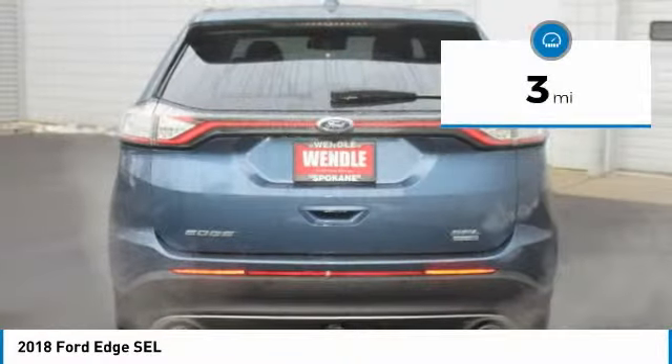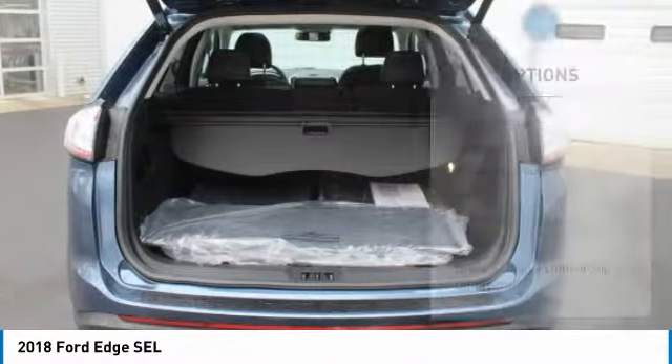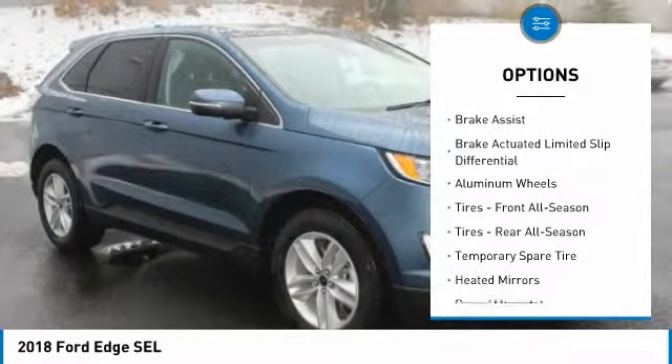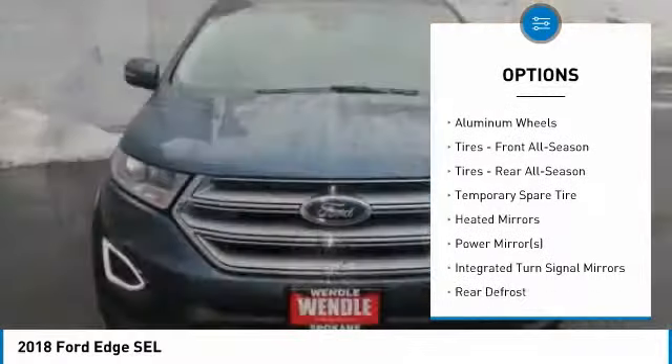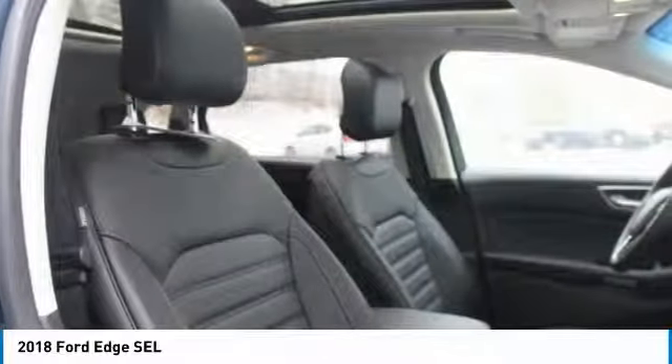This Ford Edge SEL comes with great features including Backup Camera, Bluetooth, Satellite Radio, Parking Assist, All-Wheel Drive, Turbocharged Engine, Parking Sensors, Keyless Start, Multi-Zone Air Conditioning, and Automatic Headlights.